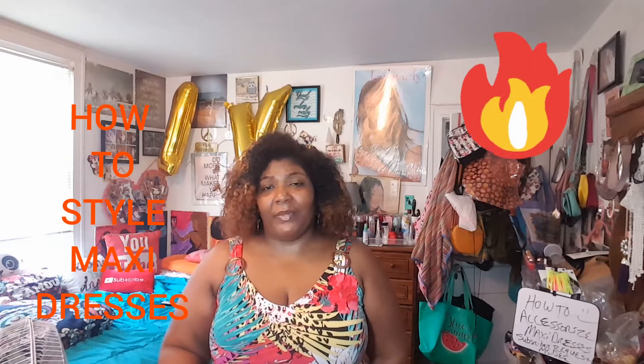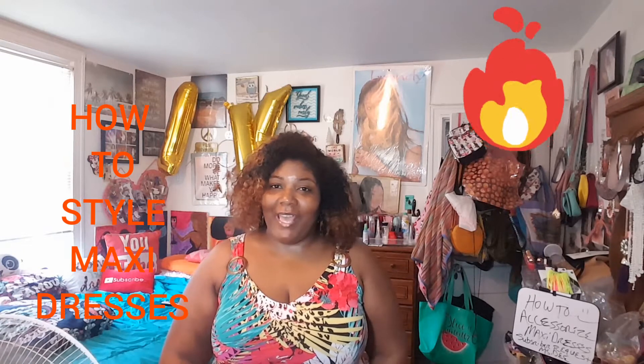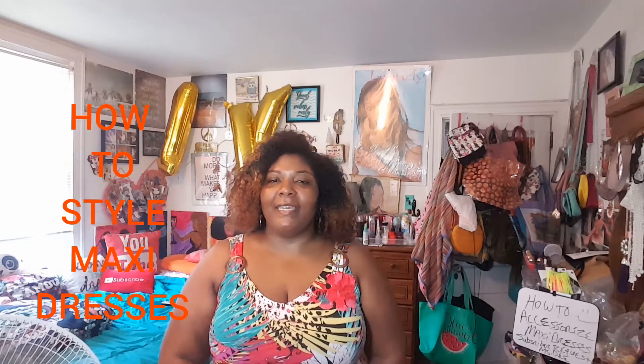Hey y'all! I had the fan on again because it's hot. This is a subscriber's request. Shout out to Ms. D — she wanted me to do a video on how to style maxi dresses, basically style them.